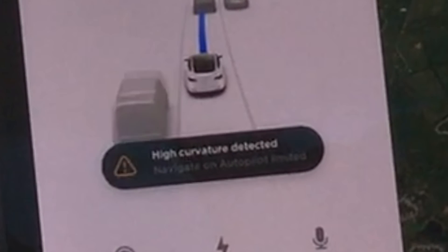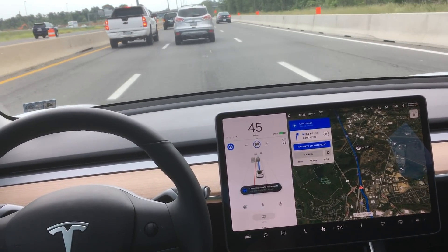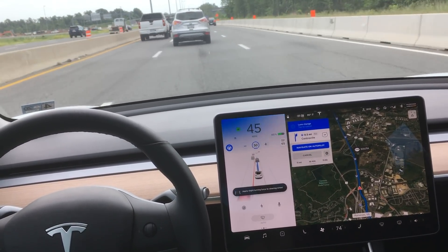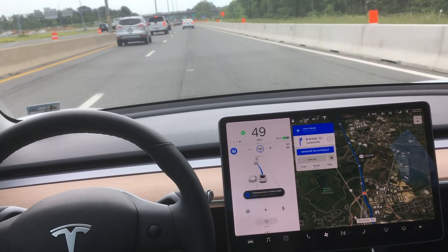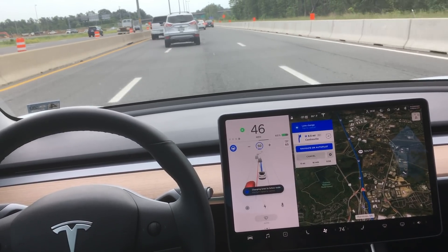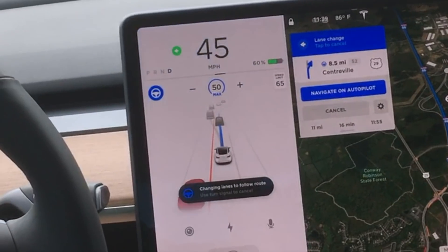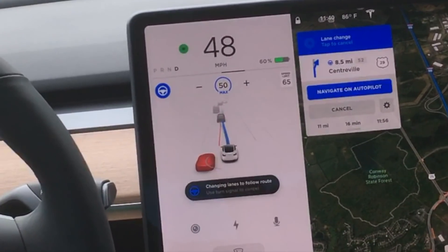I wanted to point out a small alert I got here: 'high curve detected, Navigate on Autopilot is limited.' I think this is because of the curve in the road right here — not a huge deal, it didn't do anything, just wanted to make you guys aware of that. We've got another upcoming lane change, and the car already sees a nearby car shown in red on the display. Let me rewind — you can see the car coming up on our left hand side from the center display, shown in red. This is so safe.